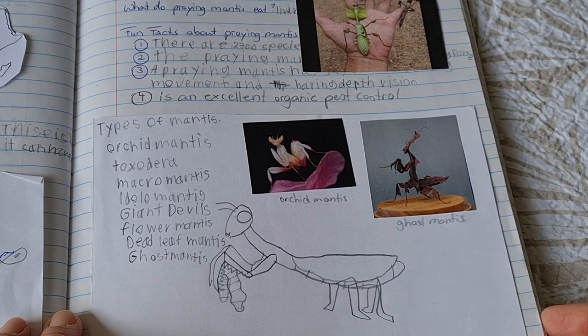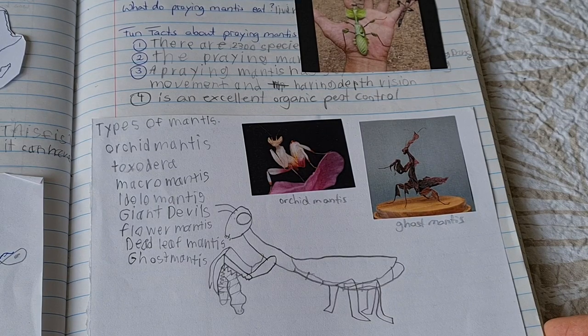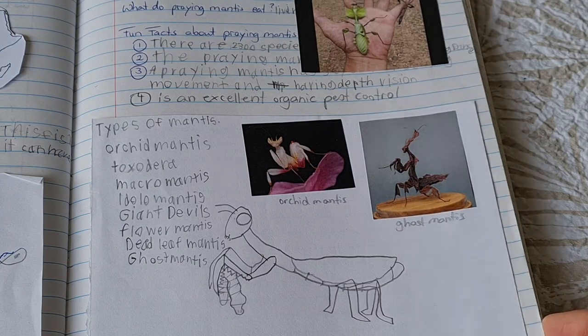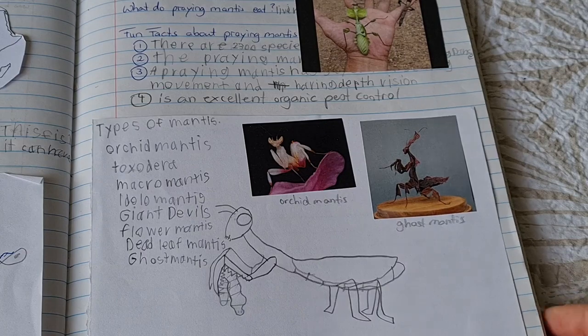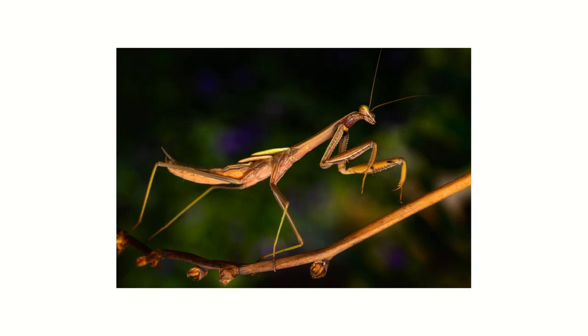Draw a beautiful picture of a praying mantis. Have fun with the praying mantis lesson for today, and we'll see you next time. Bye!